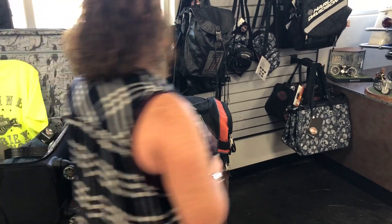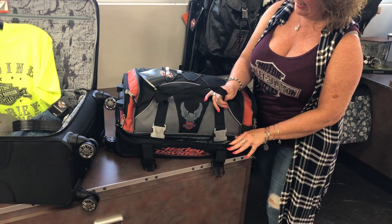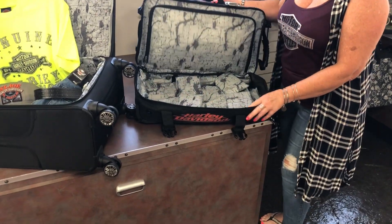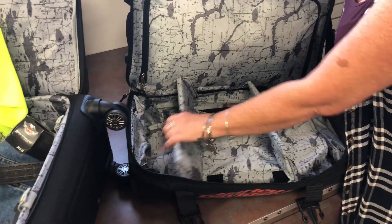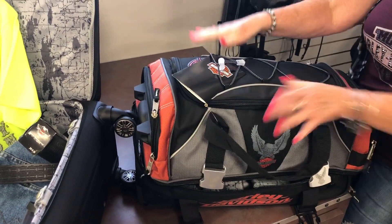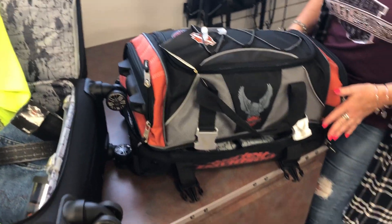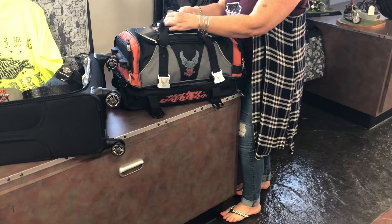Something that is great for travel on the airline is this duffel bag here. It opens up at the bottom and has these little barriers for your boots to go in, to keep that dirt away from the rest of your clothes. Lots of room inside, lots of pockets. Again, this is an airline compliant bag, so that's great.